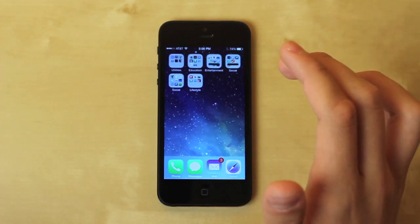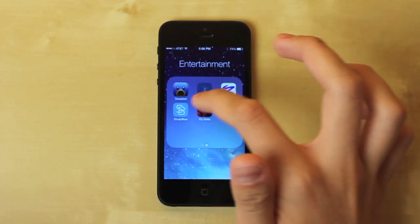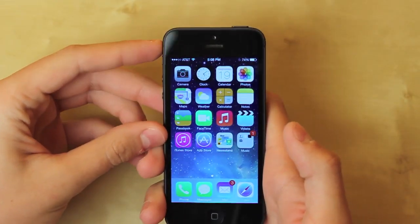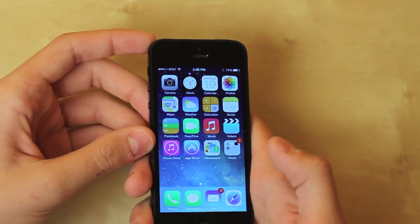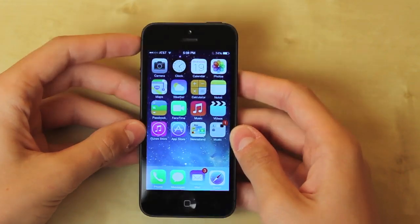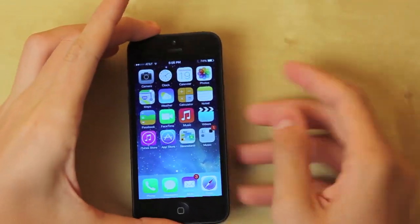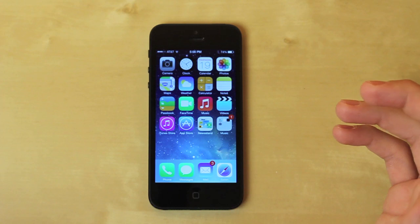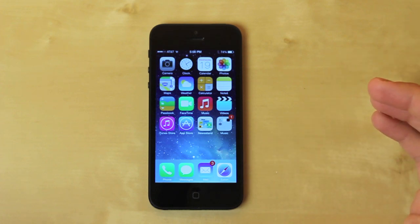That's pretty much it for the iOS 7 walkthrough. One more thing to note is the 3D parallax effect for the background — you can see the background move a little, giving you the feel that you can look behind the icons, so they're not just flat on the screen. It was more dramatic in the keynote, but maybe it's toned down because it's still beta. We'll see what happens after the final release. iOS 7 is definitely moving in the right direction, and we might see more changes when the final version releases.